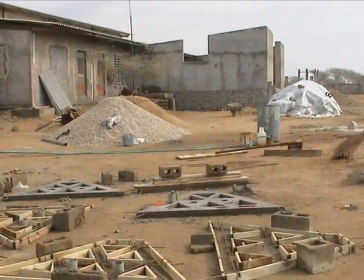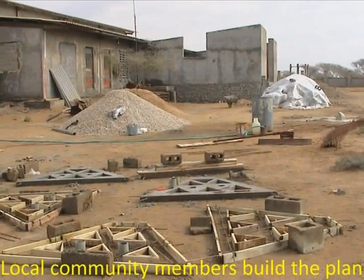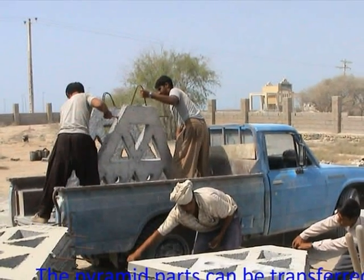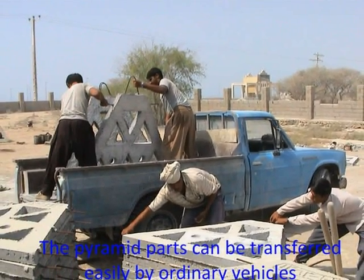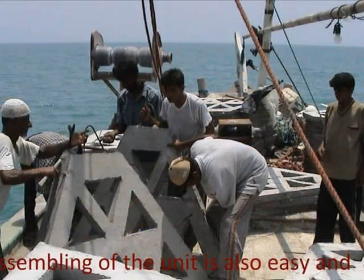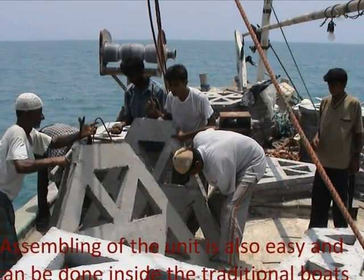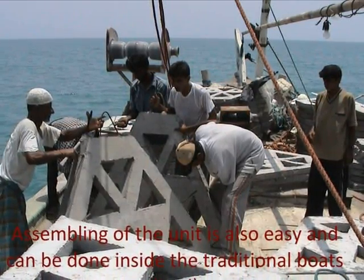Local people, with the help of SGP and university experts, designed and produced an artificial reef plan. The three surfaces of the pyramid are made separately and then carried onto their boats by ordinary vehicles. The design is unique for its kind, which allows water circulation when the device is placed on the bottom of the sea, and it is easy to assemble inside the traditional boats.